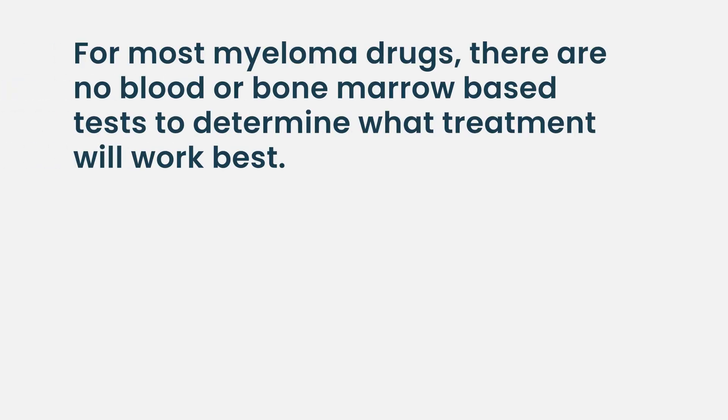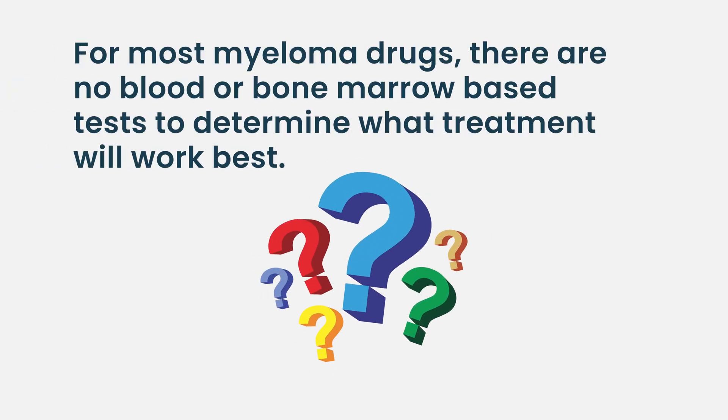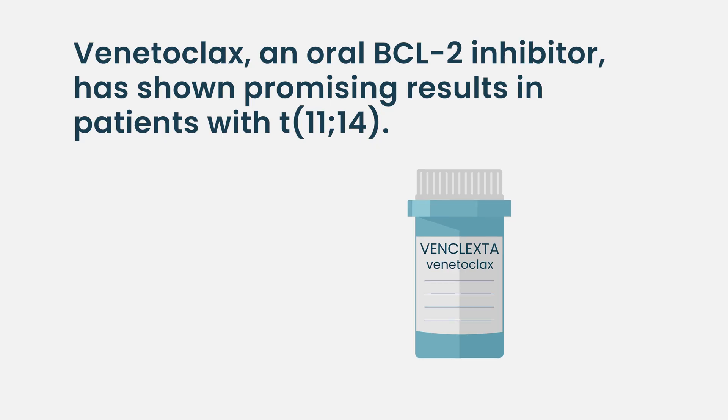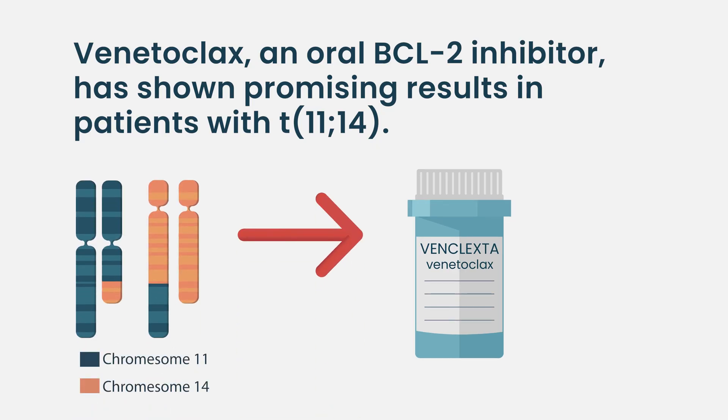you know this antibiotic will work. We don't yet have that in myeloma. We kind of have that for a few drugs. So venetoclax, which is an oral BCL2 inhibitor, seems to work in patients with an 11;14 translocation.